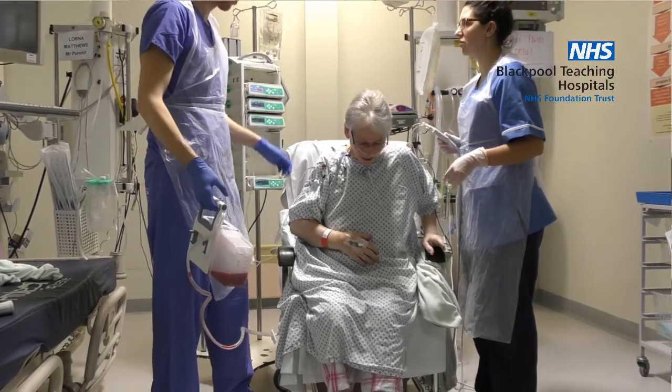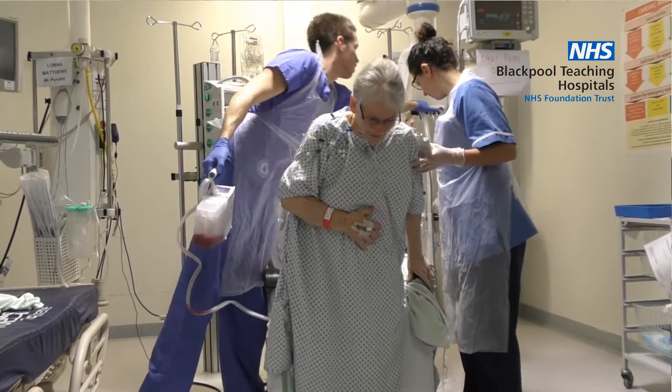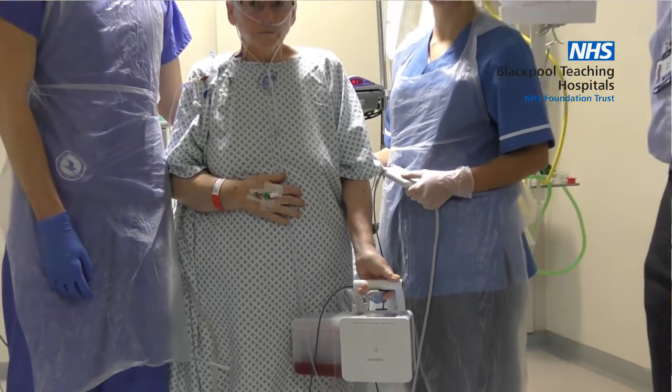These drains give us a digital recording of how much air is leaking and how much fluid escapes from the chest drain, in comparison to the old system where we had to check it manually — and checking the air leak was more of an art than a science.